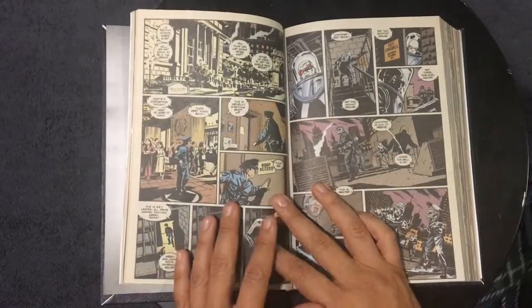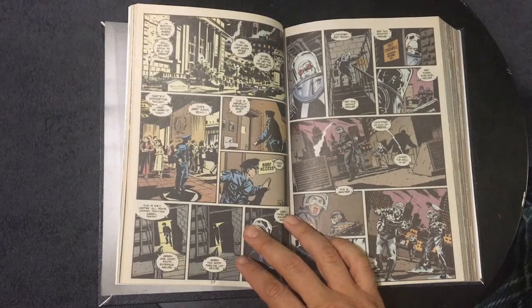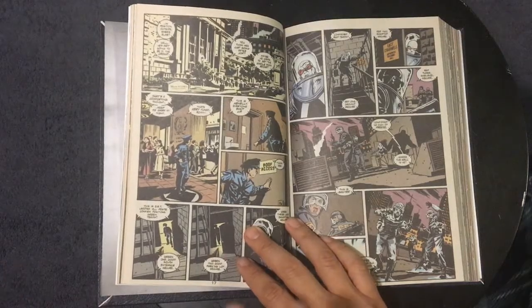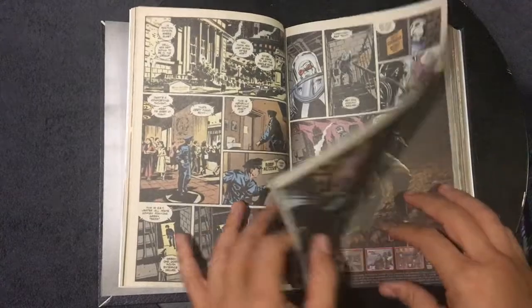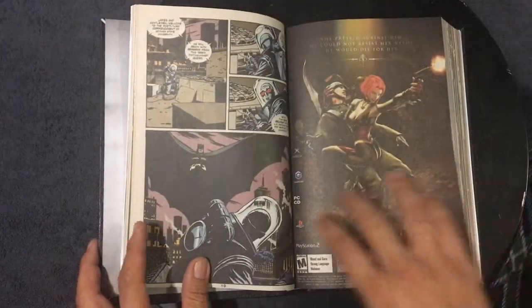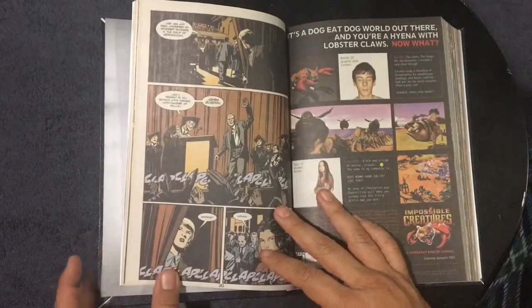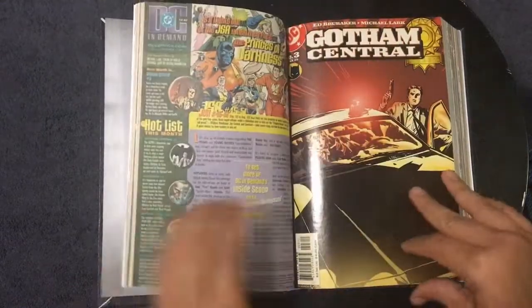I think this ages really well. I know it's like 18 years old or whatever, but I think it works still to this day. I just read this last week and I think it is still on point — still valid, the stories are still good, the art is still great.